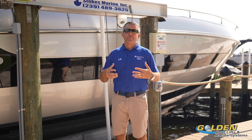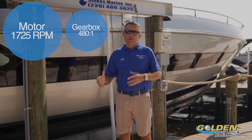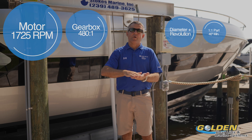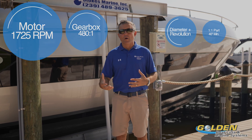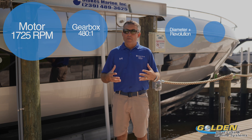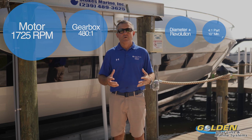Let's go over some common travel speeds. A 480:1 gearbox with a 1725 RPM motor — a very standard setup — on a one-part line will move the cradle 40 inches per minute. On a two-part line that's cut in half to 20 inches per minute. With a three-part line you get about 13 inches per minute, and with a four-part line it's about 10 inches per minute.